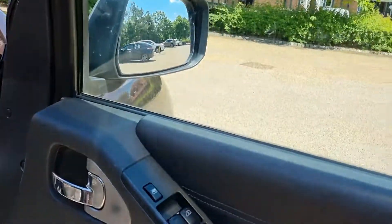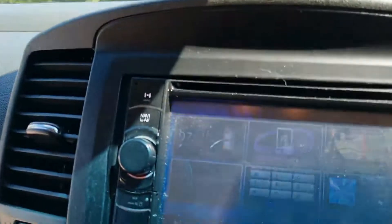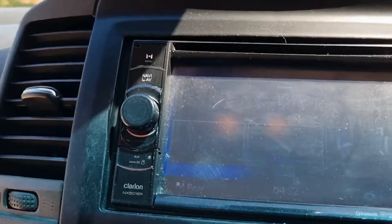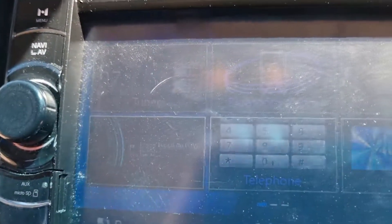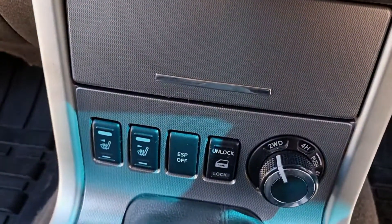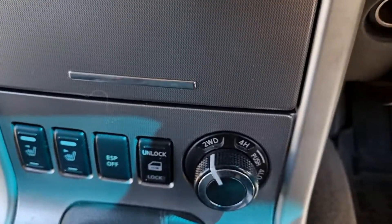Just going up to the cab: electric windows all the way around, aircon, and it has got a Clarion stereo with Bluetooth connectivity for your phone and all the extras that come with that. A great little aftermarket stereo. It's also got heated seats, and you can lock and unlock the windows from there.